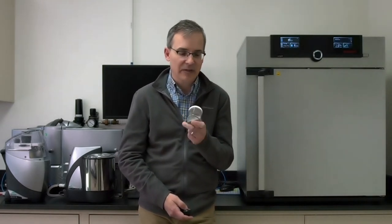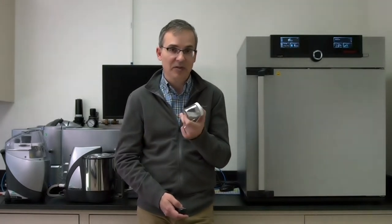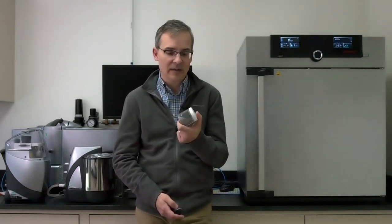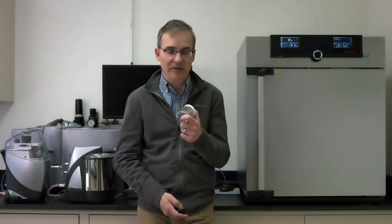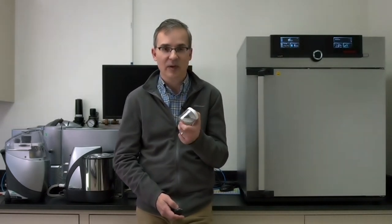Here's an example of some metal powder that's used for additive manufacturing. This is probably a nickel alloy — it's pretty heavy. These are specially produced metal powders specifically for additive manufacturing. They have unique properties in terms of shape and size distribution, as well as morphology.